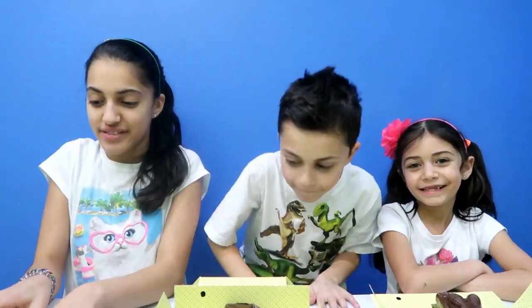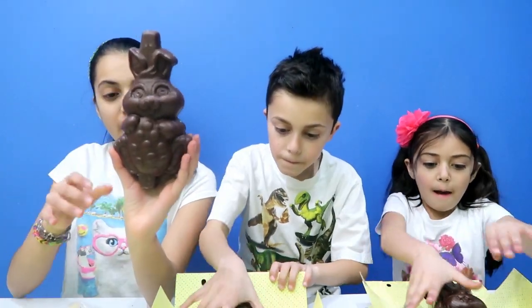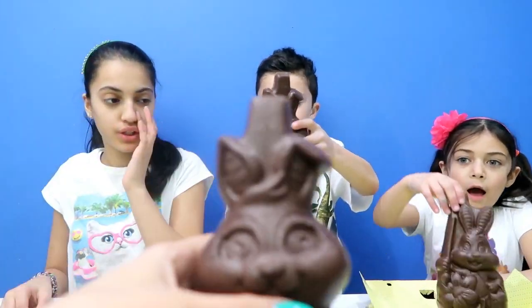Hi guys! Today we're going to be doing the Color the Chocolate Bunny Challenge! So basically what the kids are going to do, they're gonna color this awesome Easter bunny.